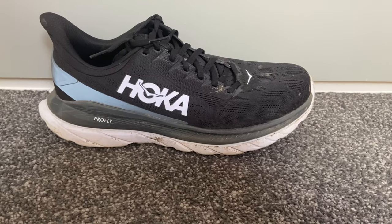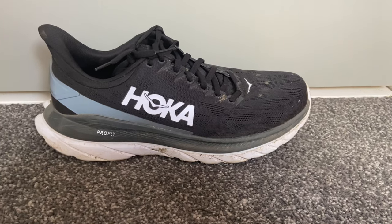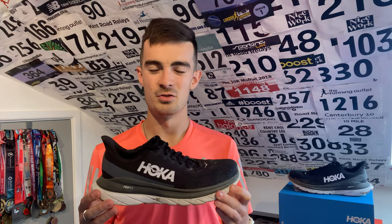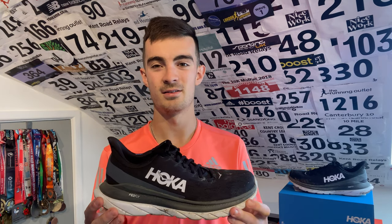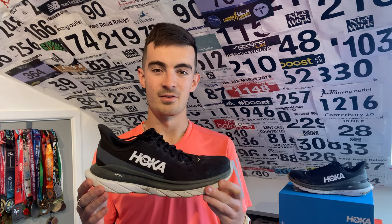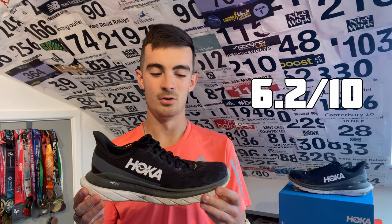It never seemed to live up to the hype for me. Maybe I didn't give it enough chance — I certainly haven't run as many miles in it as I wanted to. At about 120–130 pounds, I wanted better, to be honest. So yeah, in 10th place is the Hoka Mach 4, and I'm giving it an overall ranking of 6.2 out of 10.